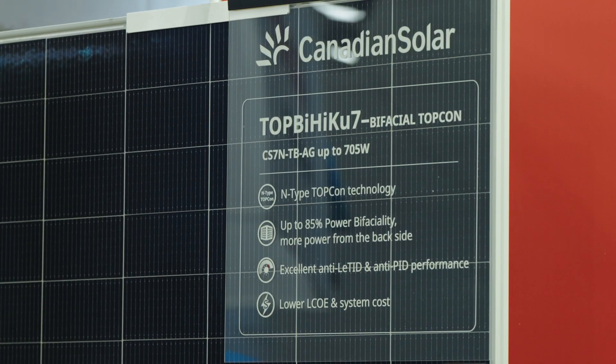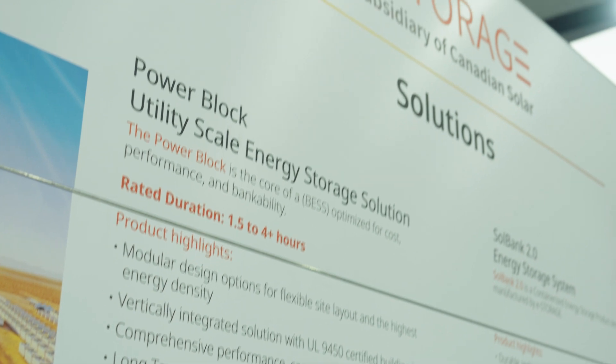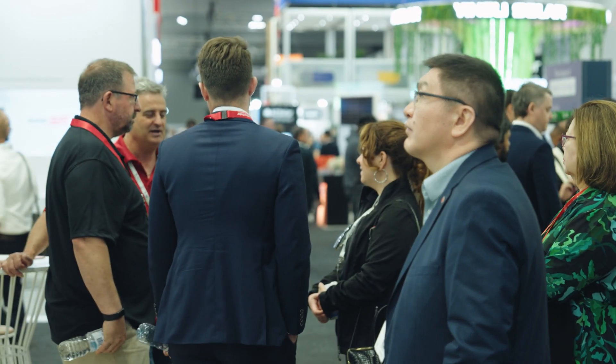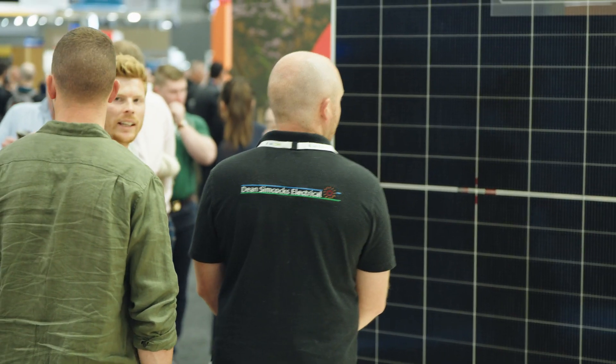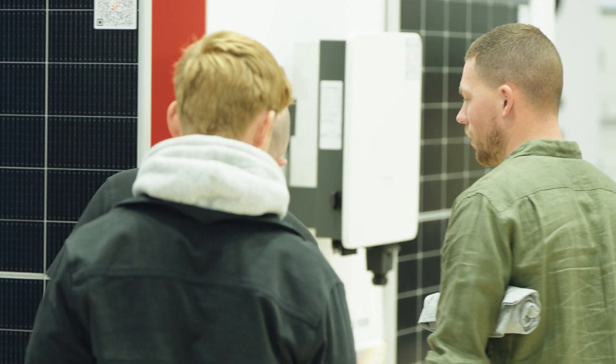We have a raft of new technologies to show this year, everything from storage — we have storage products for residential and small commercial. We have our eStorage team as well here on the booth with utility scale storage. We've got some great new module offerings that we're just bringing to market that are all n-type, high efficiency, high power.